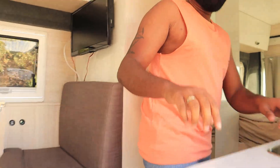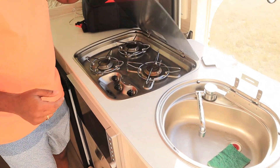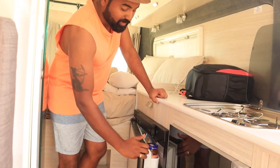Going further in, we have small kitchen facilities which include a water sink, a 3-burner gas stove, and a fridge to keep all your food.